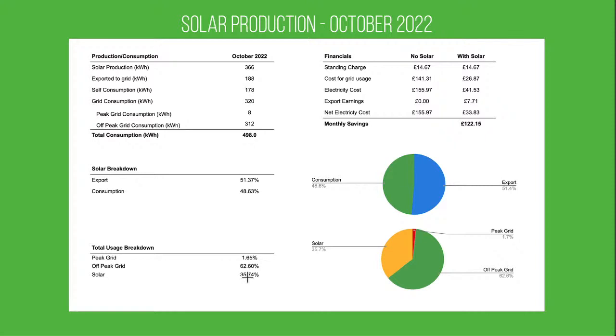Breaking that down into our overall usage: 35.7% came from solar, 62% from the off-peak grid, and 1.65% from the peak grid — so keeping our peak usage down to an absolute minimum as usual, which really helps with cost. Financially: standing charge of £14.68, total grid usage cost for October was £26.87, bringing total electricity cost to £41.53, with export earnings of £7.71.